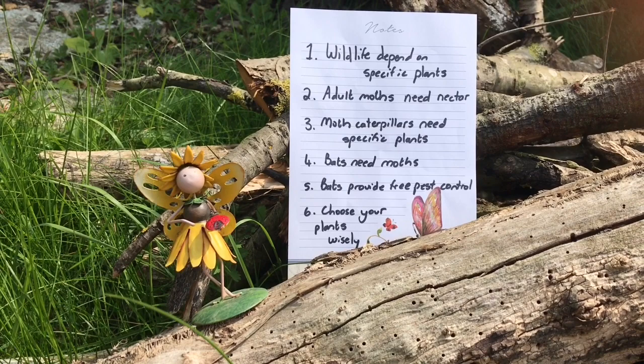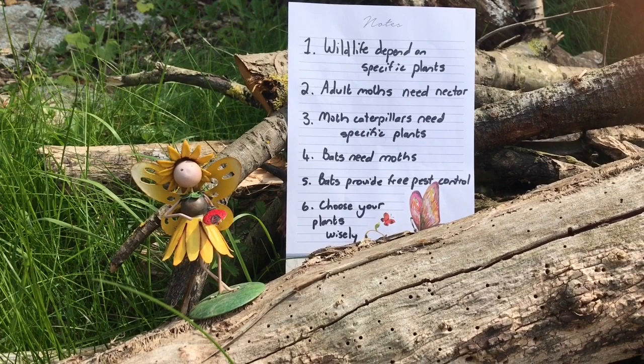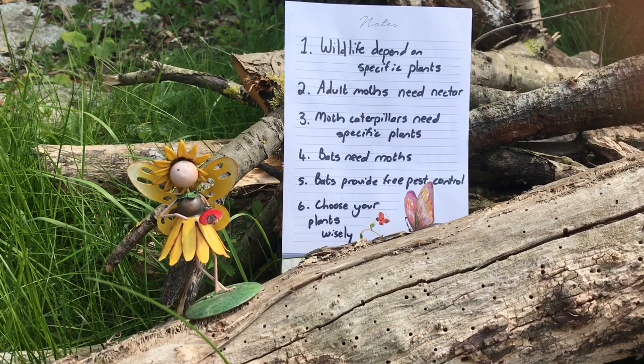Remember, bats are really important because they provide us with free pest control. So when thinking about your garden, choose your plants wisely. We would really love to hear about the wildlife that you've managed to attract to your garden, so please send us your pictures.